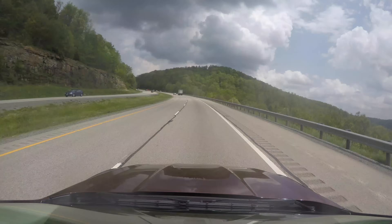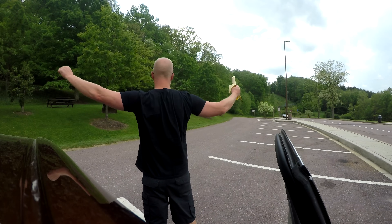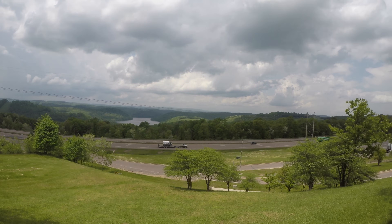I'm at my first rest stop here. By the way, this is probably one of the nicer rest stops I've been to — check out this view. Pardon the wind. Awesome. Now it's time for a quick break, and then I'm back on the road.